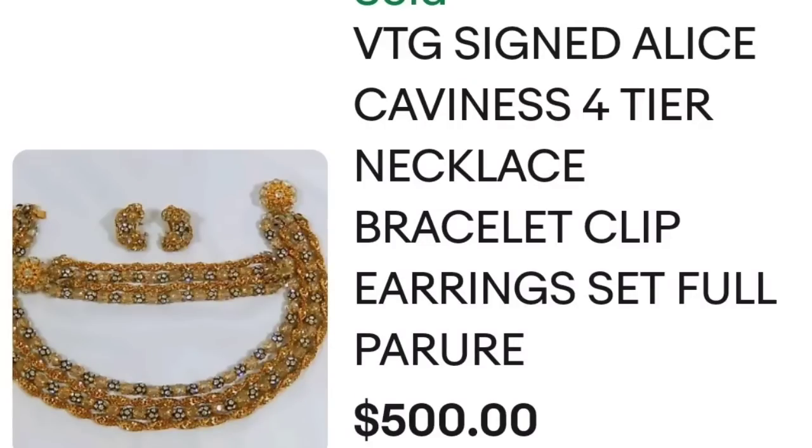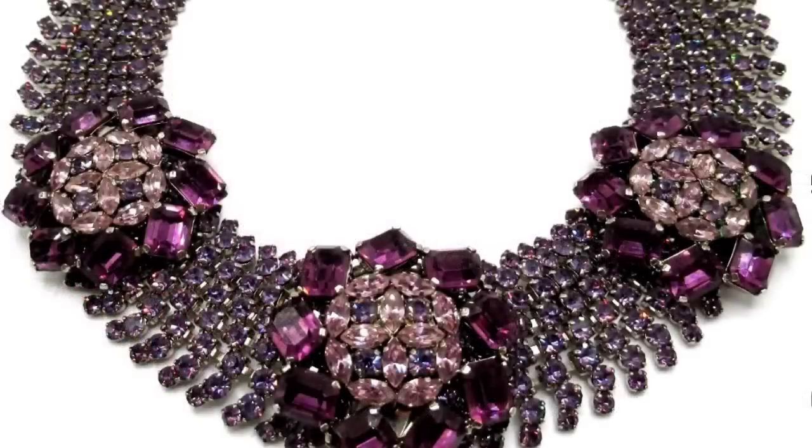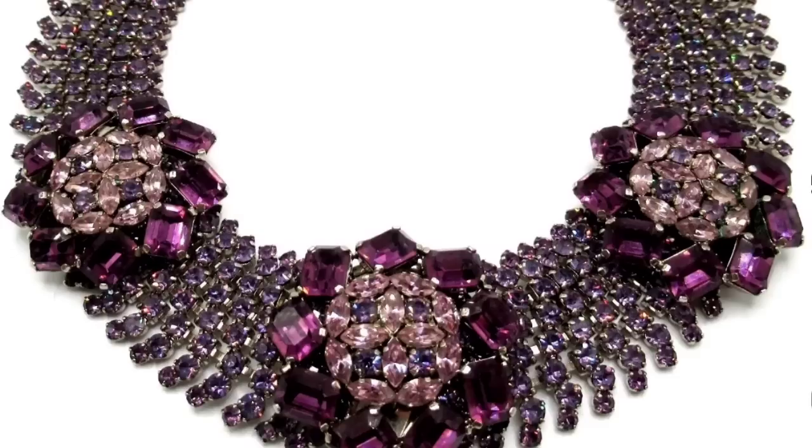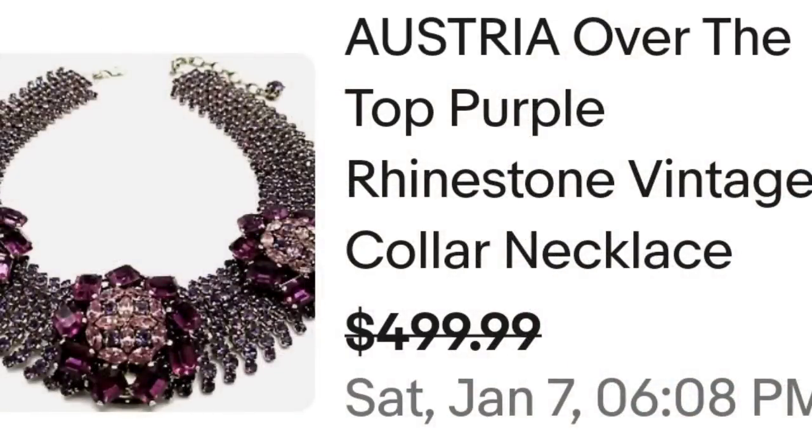Up next is probably one of my favorites, and this is one that was simply marked made in Austria but it is very impressive. This is an Austria over-the-top purple rhinestone vintage collar necklace, sold for a best offer on $499. Absolutely gorgeous with lighter purple all around the dark purple flowers. On the back it just says made in Austria — I find made in Austria pieces quite often but I've not found anything as impressive as this. A great sale at $499.